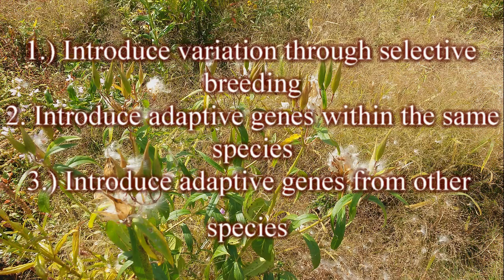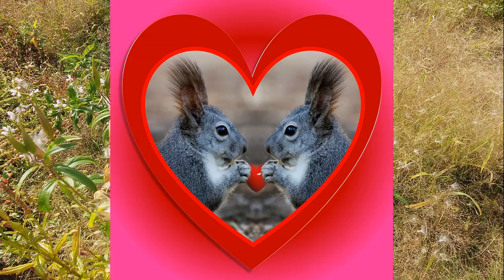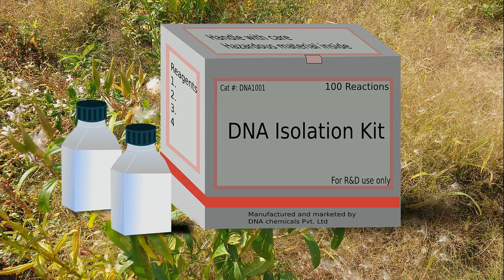There are three ways conservationists can manipulate the genetics of a population. One traditional way to combat the lack of variation in a gene pool is to bring in similar species or subspecies to mate with the current inbred population. Now with advances in genetic screening, we can analyze the DNA of both the inbred population and individuals from outside in order to maximize the variation within the gene pool.